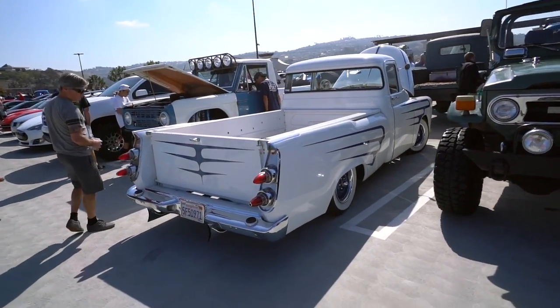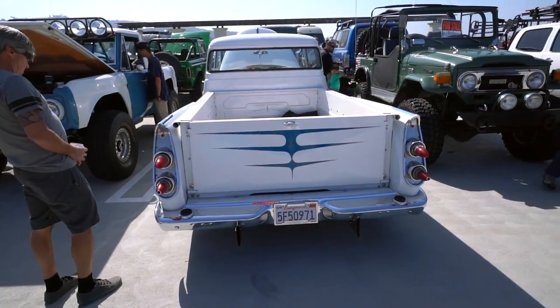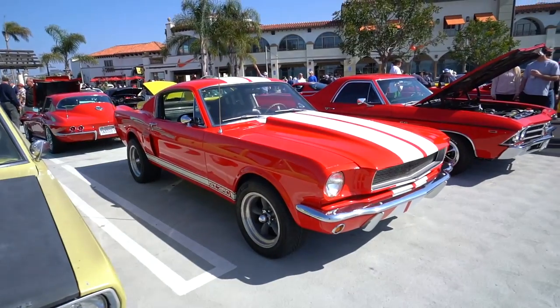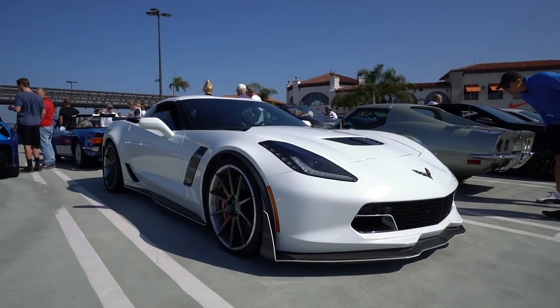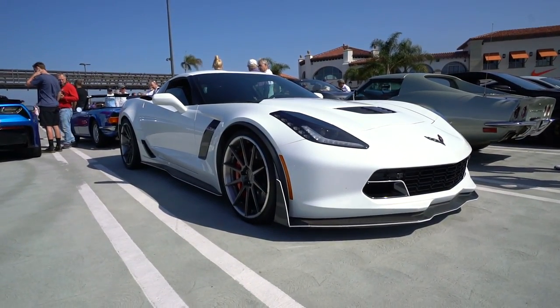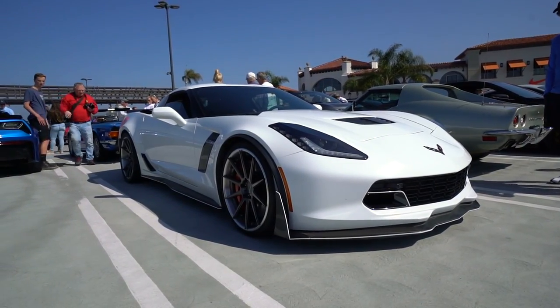That's a really cool pickup — those headlights can't be stock, or are they? Look, it's Eleanor! This is my favorite Z06 at the show. It's beautifully done — customized wheels and the white stripe on the carbon bits really adds to it.